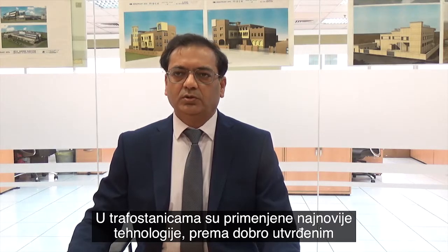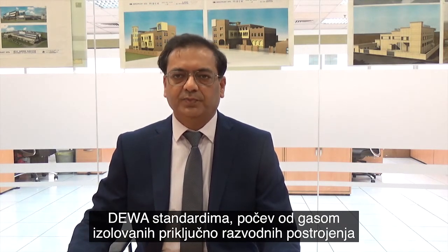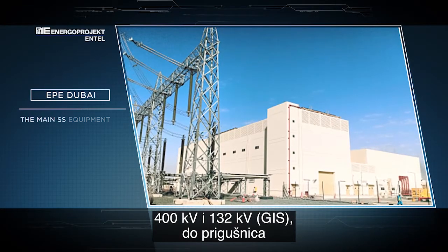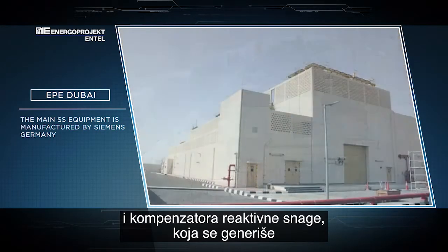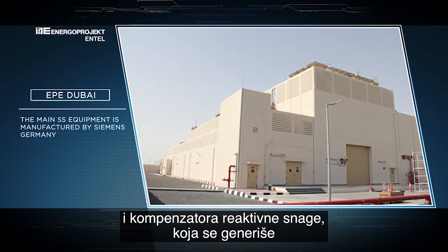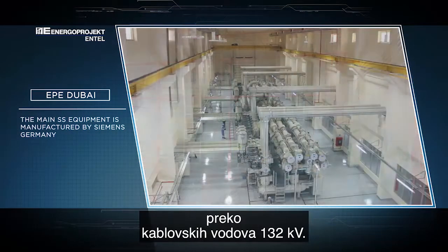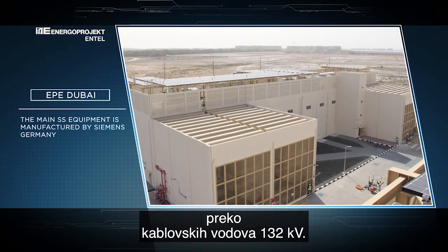The substation includes top technologies as the standard for DEWA main equipment. The major equipment includes 400 kV GIS, 132 kV GIS — both indoor type — interconnecting transformers which connect the high bus voltages, and shunt reactors to compensate reactive power generated by 132 kV cable feeders.